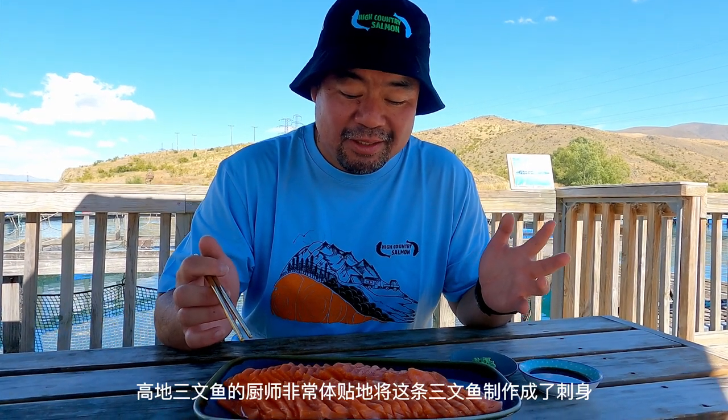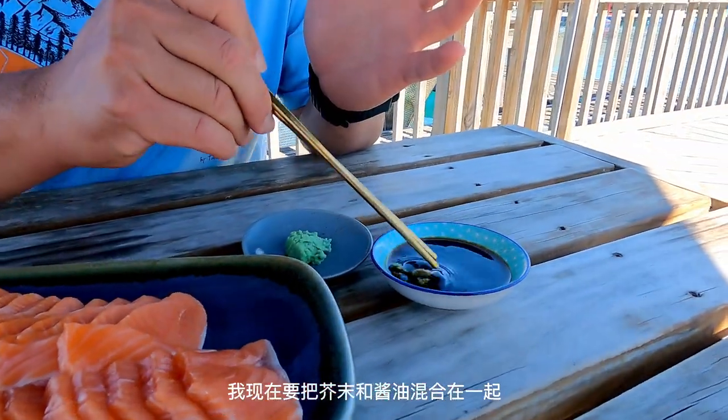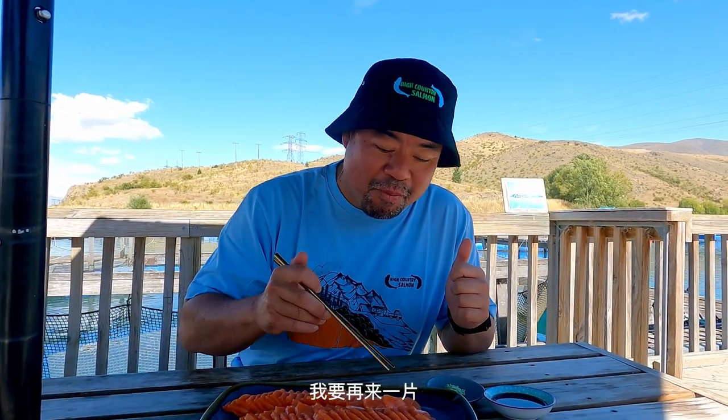We're so fortunate to land a salmon, and the chef here at High Country Salmon has very kindly prepared this salmon fillet as sashimi — here it is right here on my plate. It can't get any fresher than this. I'm going to mix a bit of wasabi in the soy sauce, grab a nice chunky piece of salmon, and dip it in. It is firm, not the least oily compared to other salmon I've tasted. Absolutely delicious. Maybe one more slice to go.